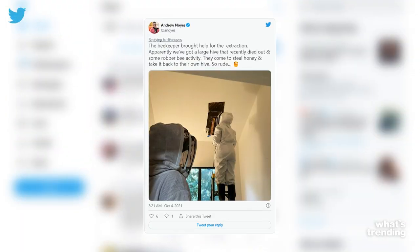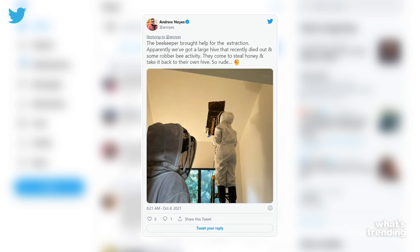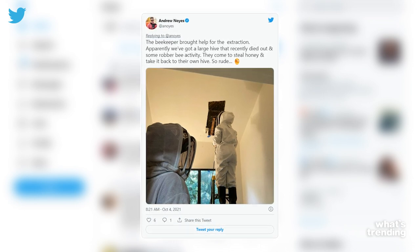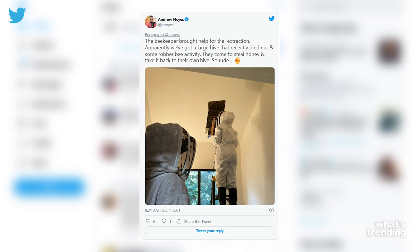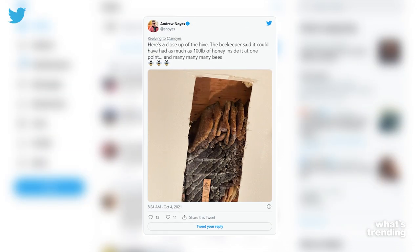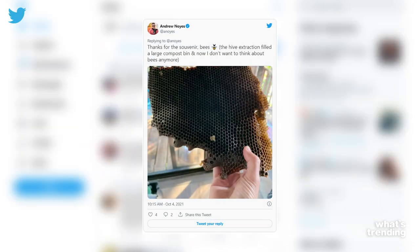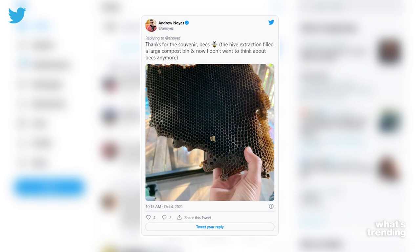But it makes for good content, you know? He continued on Twitter, saying the beekeeper brought help for the extraction. Apparently they've got a large hive that recently died out and some robber bee activity — they come to steal honey and take it back to their own hive. So rude. The pictures revealed how massive the hive actually was, filling a whole compost bin, Andrew pointed out online.